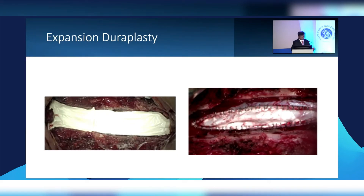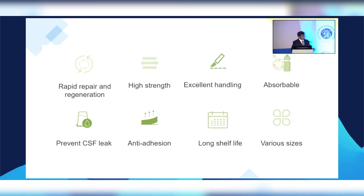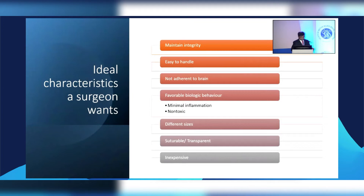It serves our purpose: high strength, handles well, absorbable. It does what it's supposed to do — prevents CSF leak, doesn't stick to structures it shouldn't. Being synthetic it has a three to five year shelf life, and for a large craniectomy you just need one big large patch, not limited by the size of an animal. Looking at our holy grail criteria, it meets all our requirements. In terms of cost, my hospital has approved it so it doesn't seem to be any more expensive.